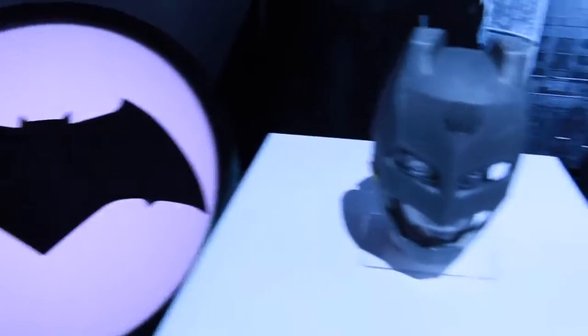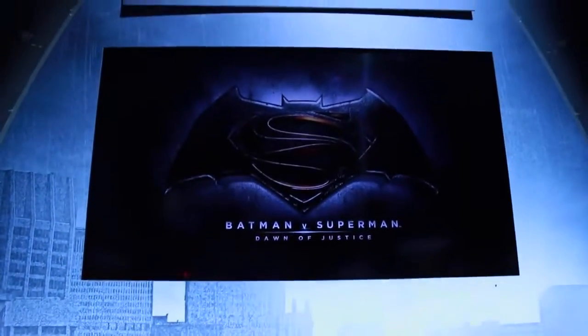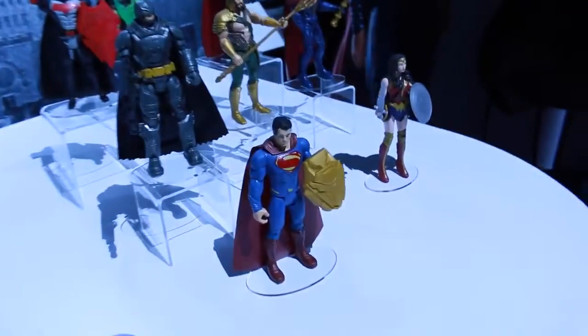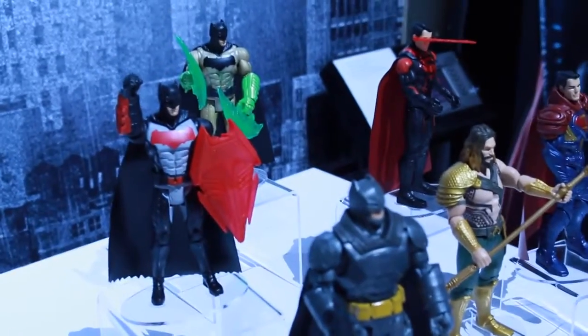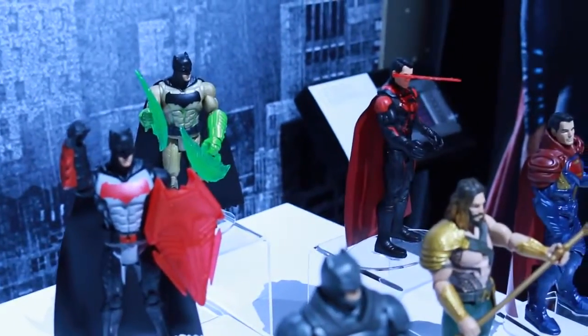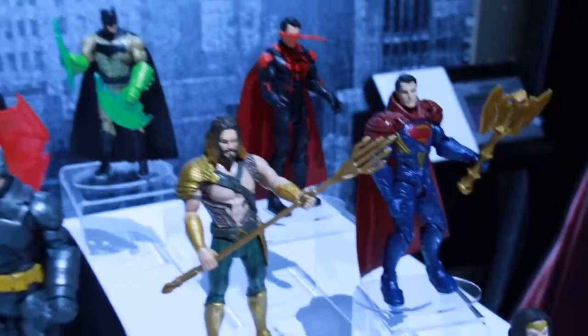Now let's check out some of the brand new Batman versus Superman action figures and toys. There's the crazy Batmobile that's able to withstand Superman, and here's the logo of the upcoming movie. We have Superman, Batman in his fully armored suit, another Batman in the back, and a couple more Batmans and Supermans with different outfits. And then look in the middle — it's Aquaman. And down below, of course, we have Wonder Woman.